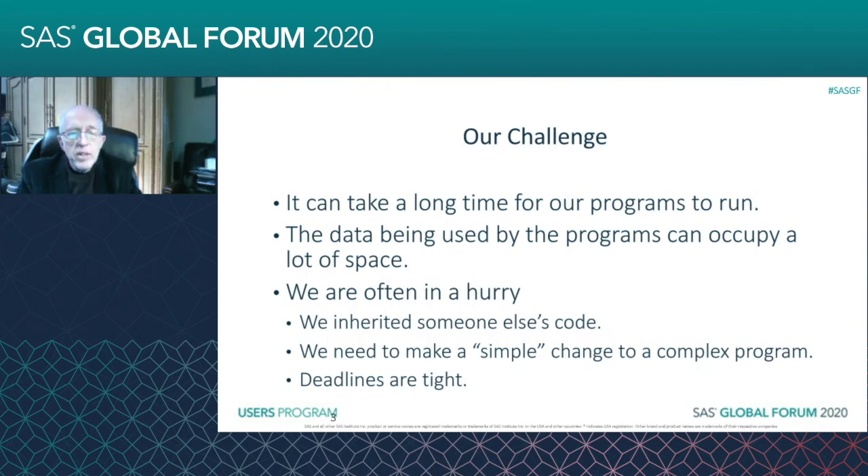We're often in a hurry. It's not like we're starting from a blank slate where we use all the traditional methods of structured programming and being careful.